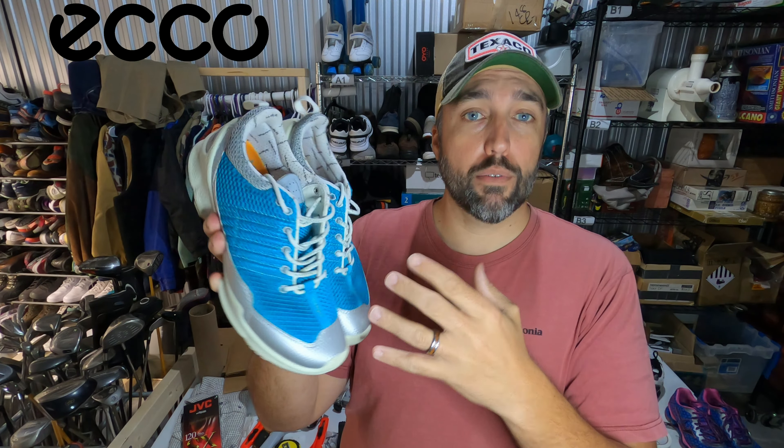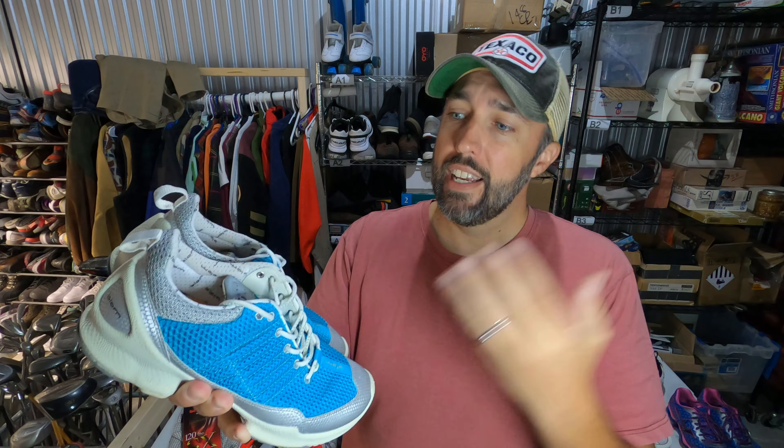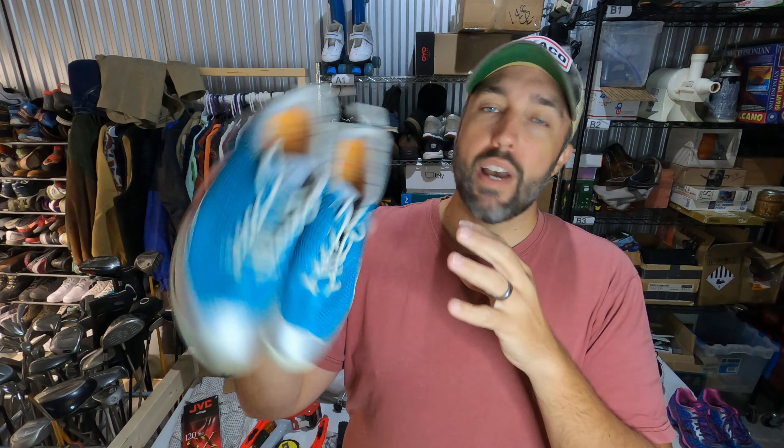Found a pair of Ecco Bioms. Eccos are a really good brand to be on the lookout for, especially when it comes to golf shoes — they sell for pretty good money and they sell really quick. I paid $5.99 for this pair and they sold for $30 in about a month.